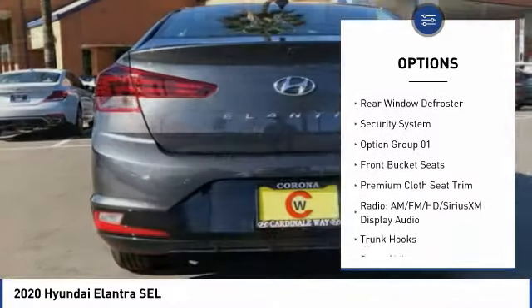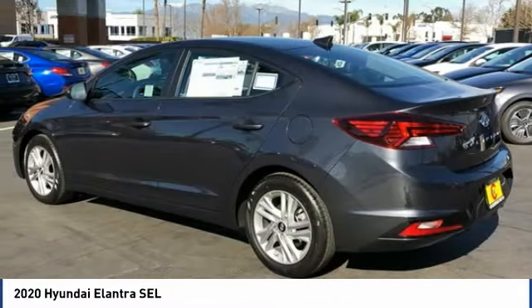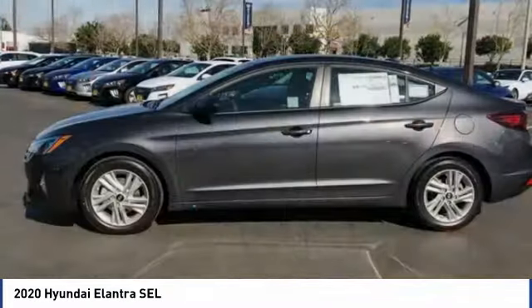Remote keyless entry, four-wheel disc brakes, front-wheel independent suspension, speed control, rear window defroster, security system.